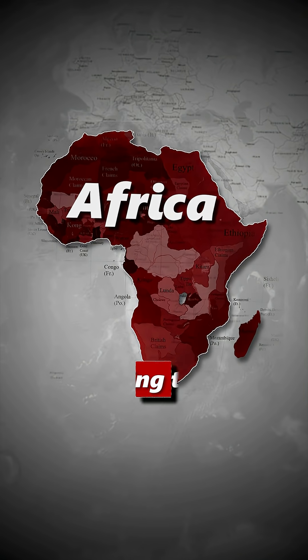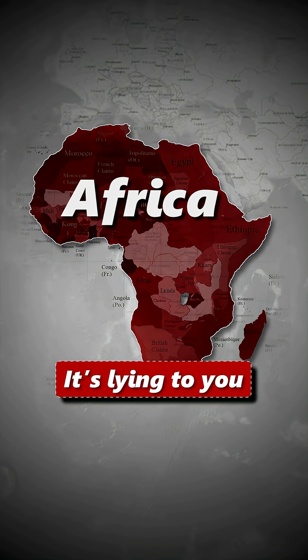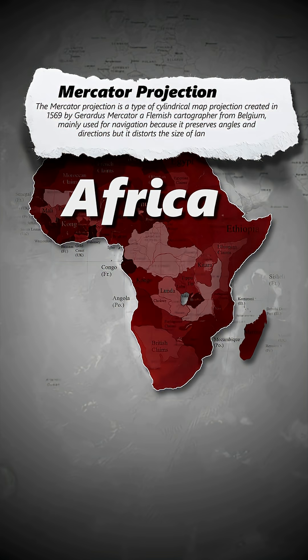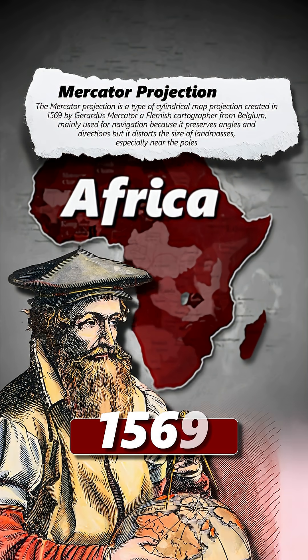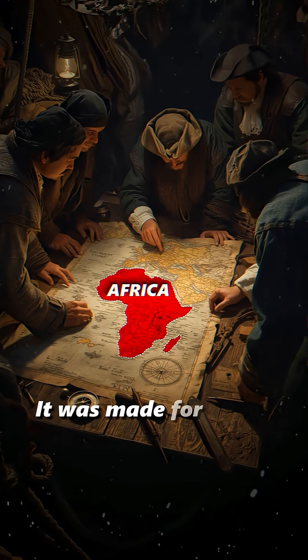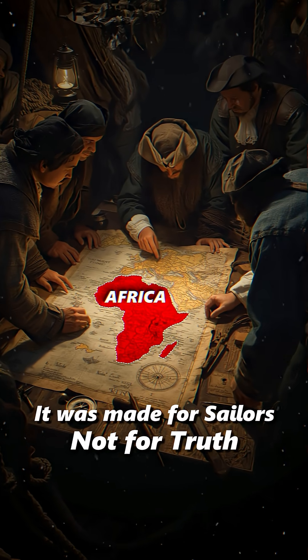Look closely at this map of Africa. It's lying to you. The map most of us grew up with is the Mercator projection. It was invented in 1569 by Gerardus Mercator, a Flemish cartographer from Belgium. It was made for sailors, not for truth.